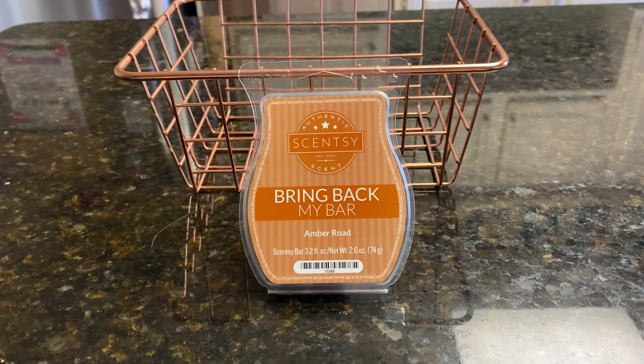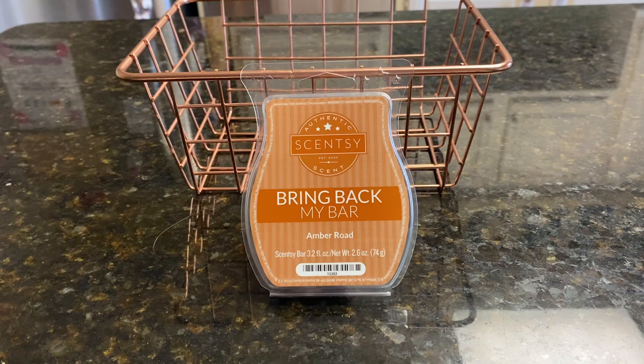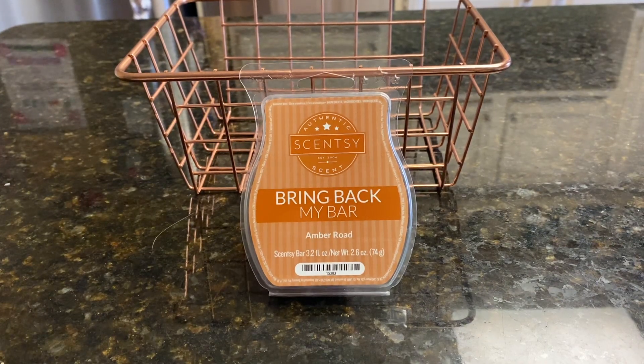I put just the Amber in two of my four full-size warmers downstairs — straight up Amber Road. In the other two, I put one cube of Amber Road and a quarter of a brick, so roughly the equivalent of one cube of Amber Road and one cube of sugar cookie. I just wanted to tame it down and give it some vanilla behind it to blend it a little bit.